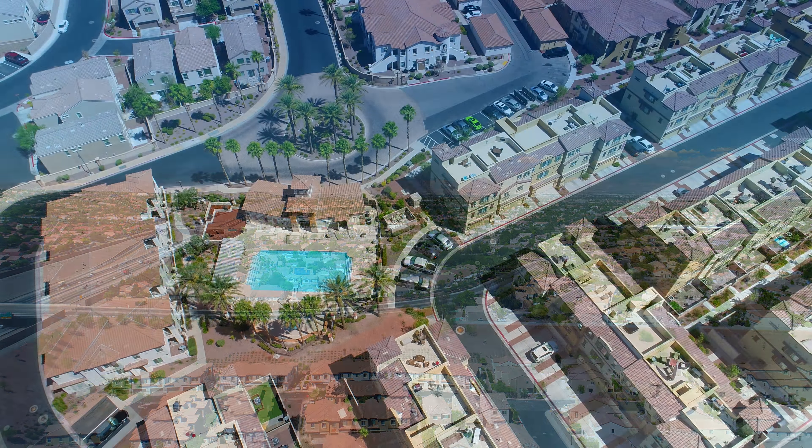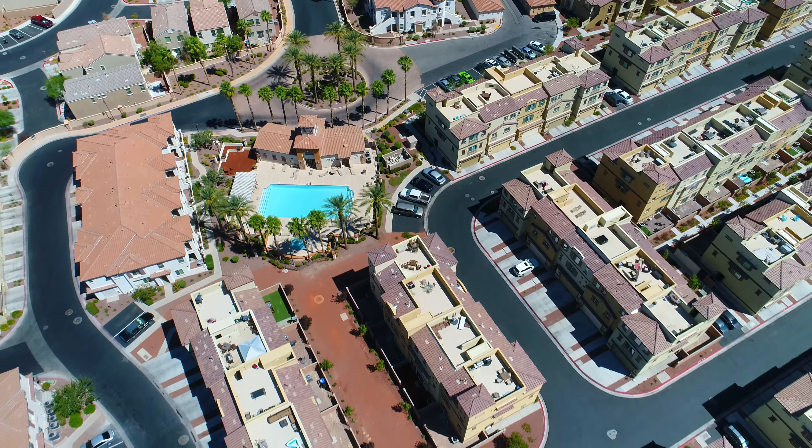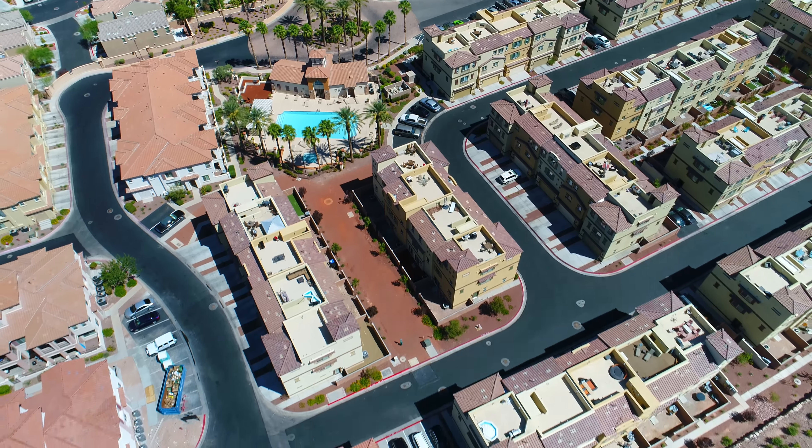Henderson was recently ranked in the top 10 of best communities to raise a family, so make one of these homes yours today.